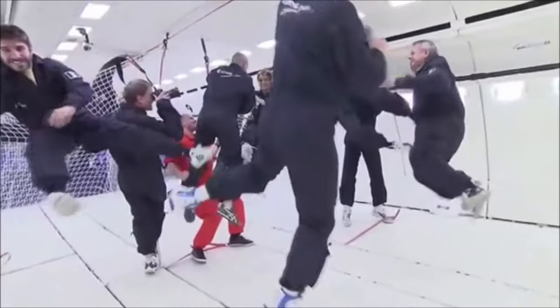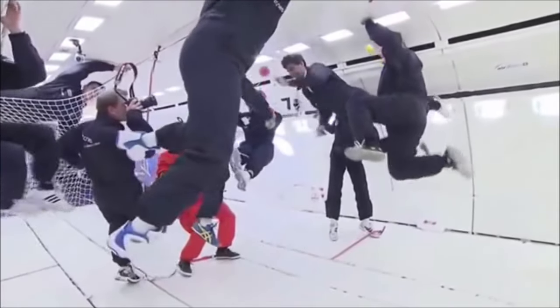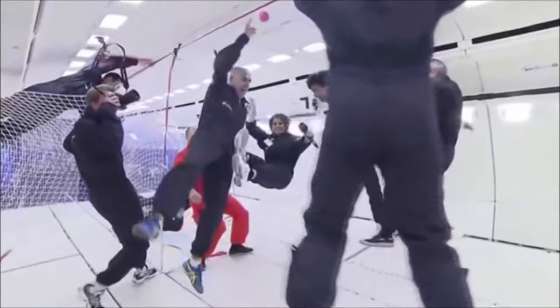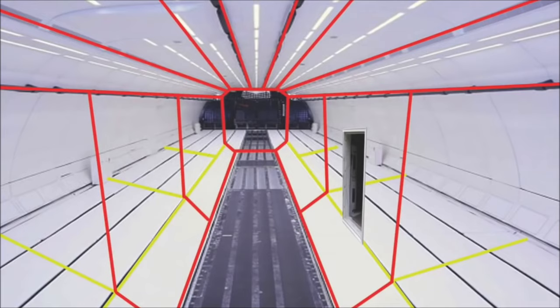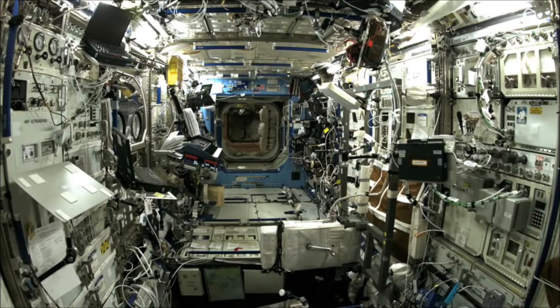These planes can simulate weightlessness. So we can very well, with a clever montage, film in an ISS-style set members of the crew performing in an alarm scenario, with a green background where we show images — even videos — simulating the interior depth of the ISS. It is absolutely doable.